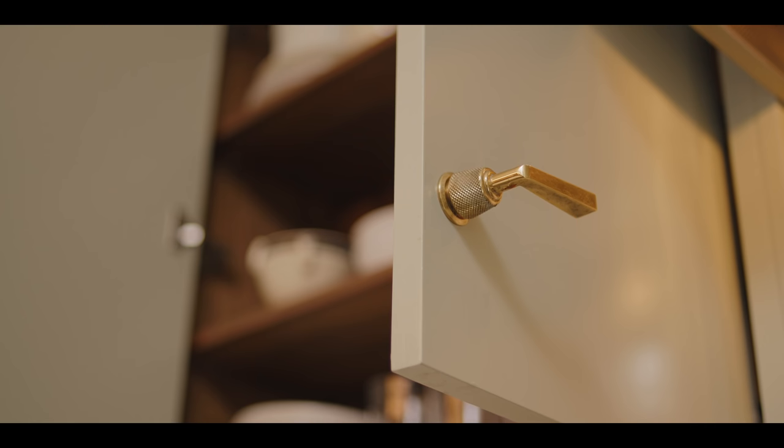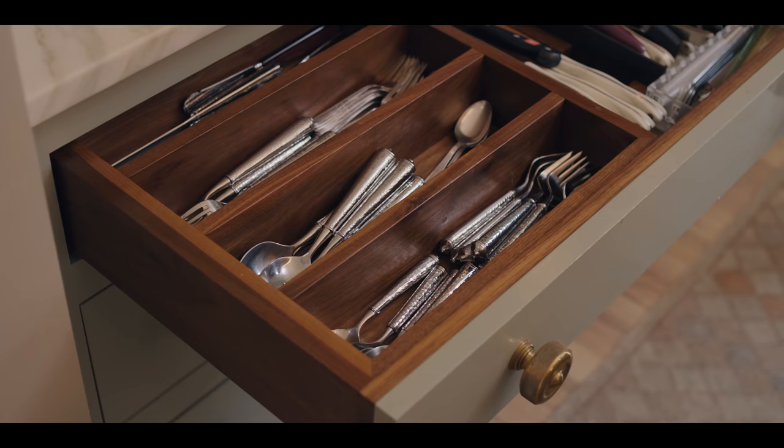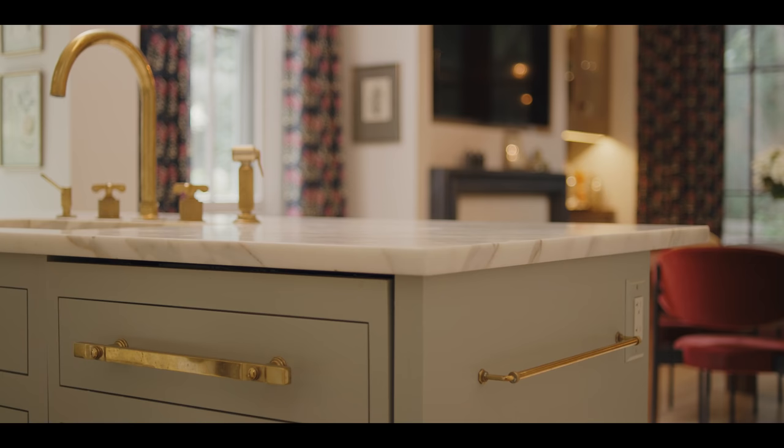I've worked with Waterworks for many years doing bathrooms, and I was thrilled when they started doing kitchens because I knew there'd be great quality and great design. In a small Georgetown kitchen, there aren't miles of cabinetry — so why not make it as good as it can be? It's really built-in furniture in the middle of the house. It ought to be special.